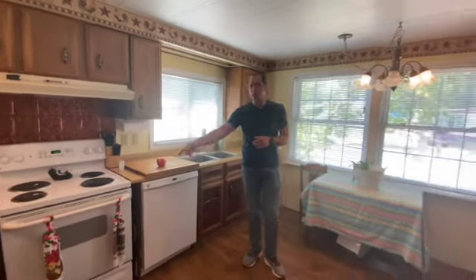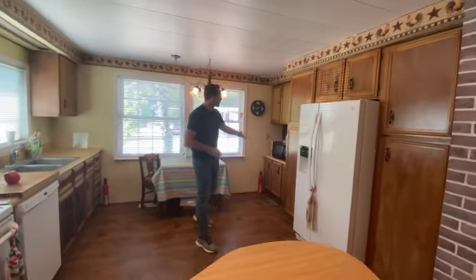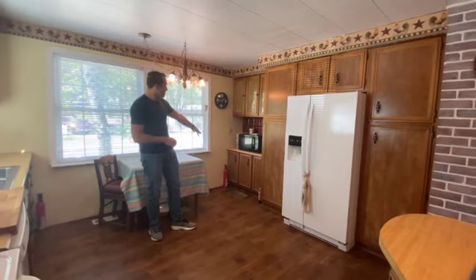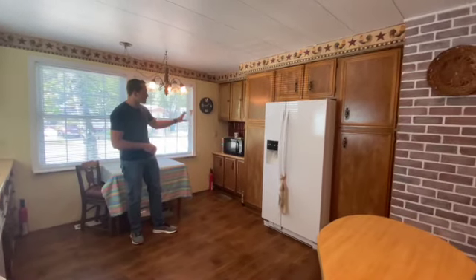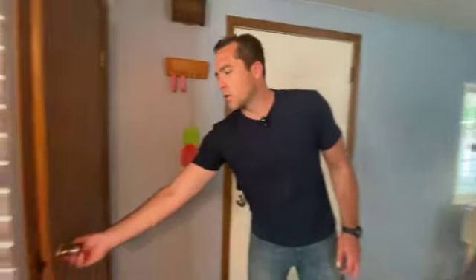All the appliances are included: the refrigerator, dishwasher, range, washer and dryer. You've got the microwave over here with another area that could be a work spot — you can pull up a desk and work there, or leave it just the way it is. Plenty of cabinetry and you have a coat closet right here.